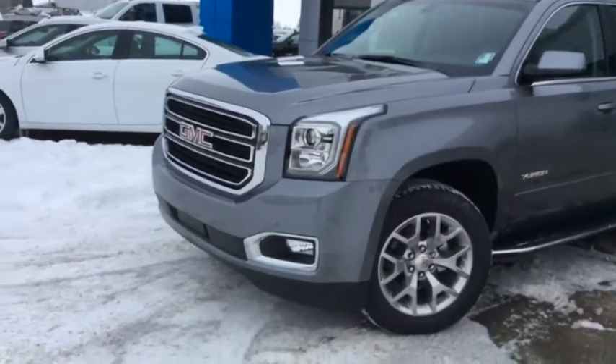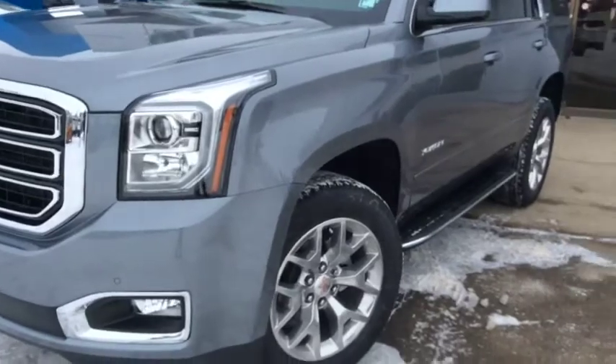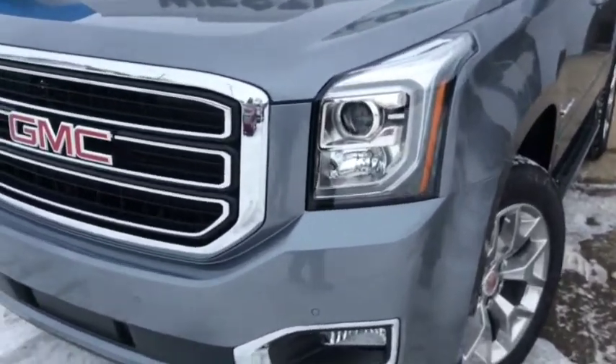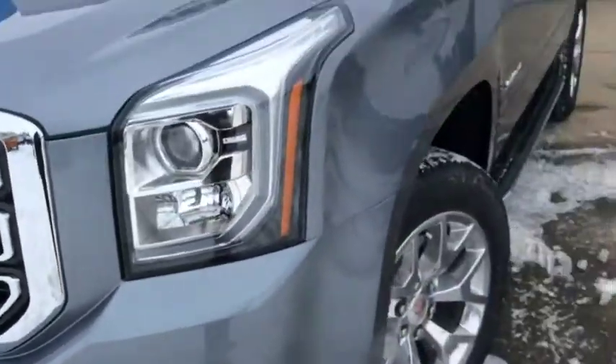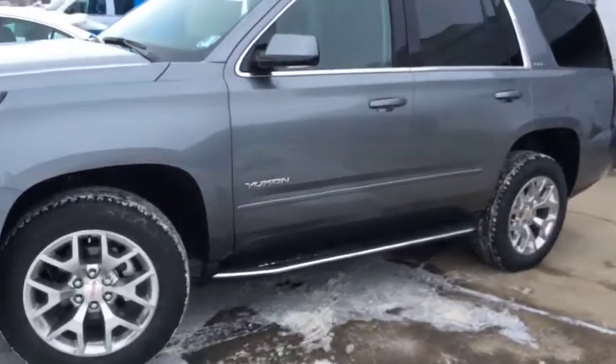The exterior of this full-size SUV is enhanced with 18-inch aluminum machine rims, projection beam headlights, LED signature lighting and fog lamps, six-inch black assist steps, body-colored mirror caps and door handles with chrome mouldings.